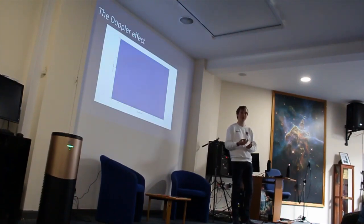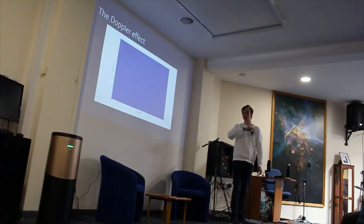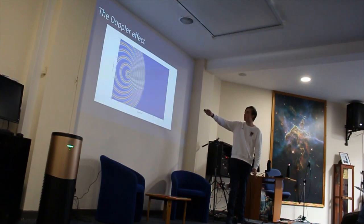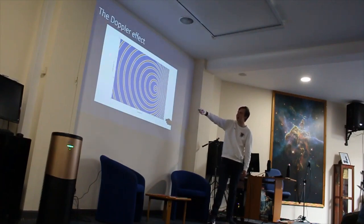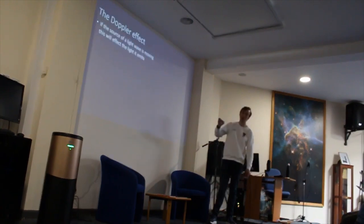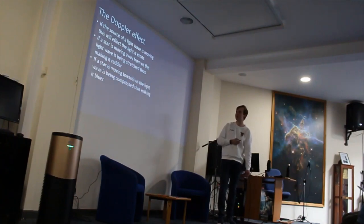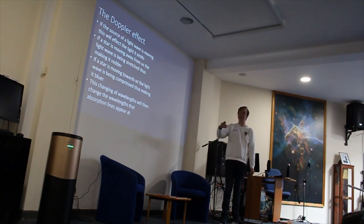The second most successful method is called the radial velocity method, and it relies on the Doppler effect. If you have a source of light moving towards you, the wavelength of the light is compressed and appears shorter — blueshift — whereas behind it the light is being stretched, giving you longer wavelengths — redshift. So if a star is moving towards you it will appear bluer; if it's moving away from you it will appear redder. Those changes in wavelength also shift the positions of the absorption lines.